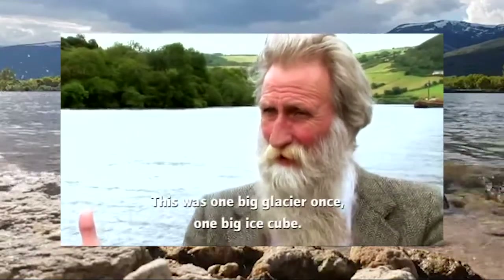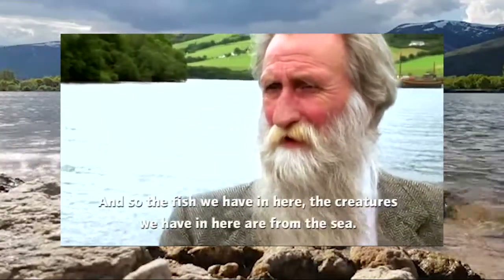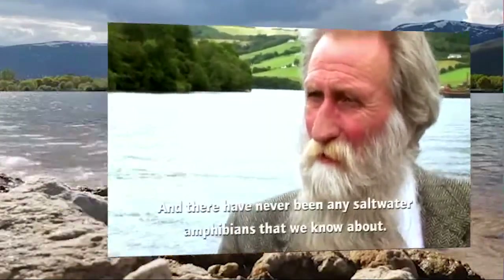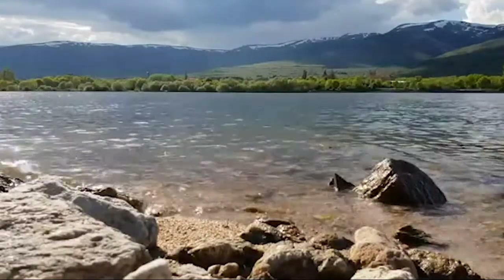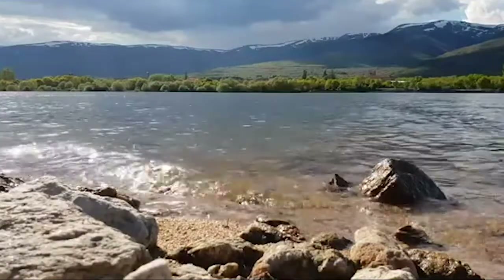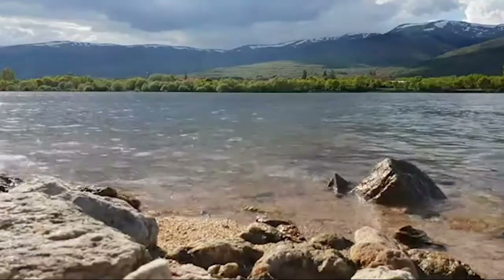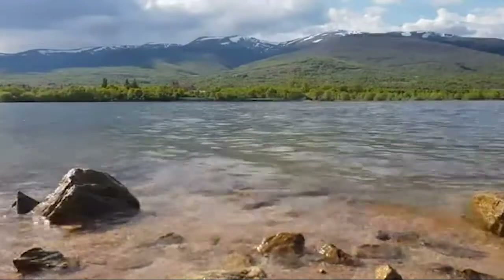This was one big glacier once — one big ice cube. So the fish and creatures we have in here are from the sea, and there have never been any saltwater amphibians that we know about. The fact that there are very narrow channels open to the ocean from this basically completely freshwater lake is really interesting, because it results in a lot of mingling between species — a mingling that says a lot about the loch as a wildlife habituation area.